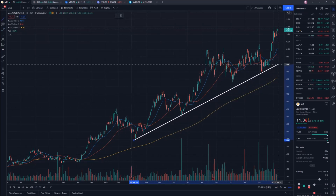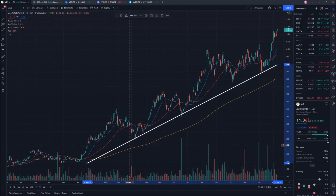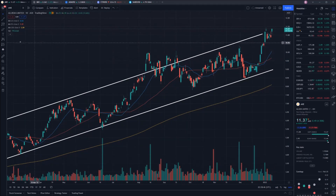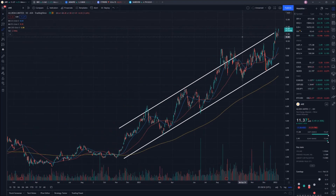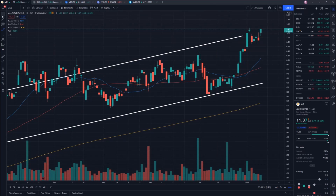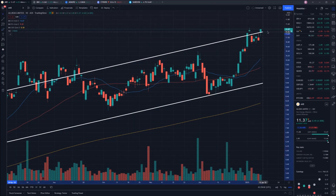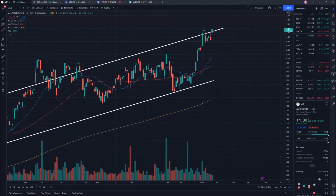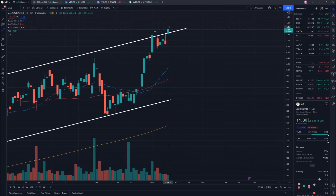Before I show you why I think that, I'm going to put in place a few key parameters. First is this clear uptrend — a beautiful uptrending channel that we have seen. You can see when it's jumped out of the channel previously off a bit of a run and then fallen back into it. This is a very impressive uptrending channel that has gone for over the course of a year.